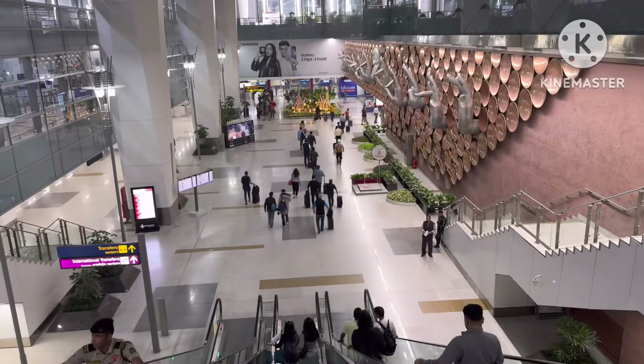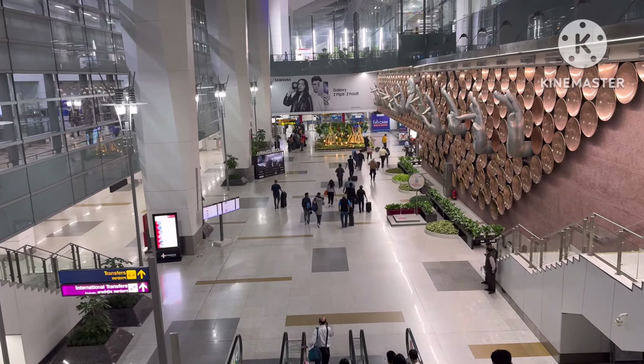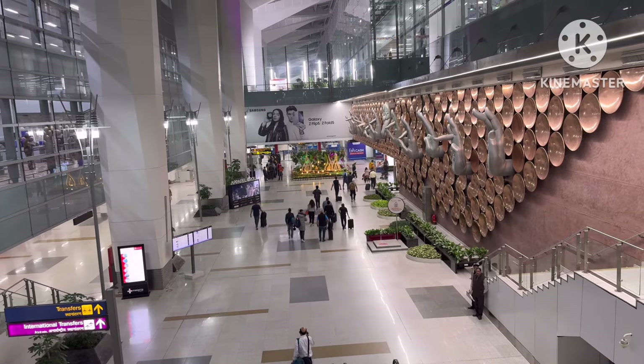We finally landed in Delhi. Hope you liked this match-cum-Bombay trip vlog. For more vlogs, follow AK47 Vlogs — like, share and subscribe!